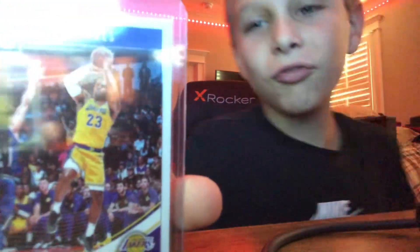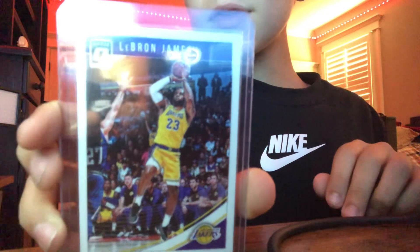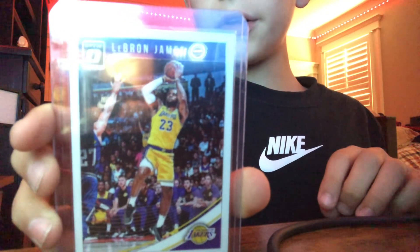You know who it is? King LeBron! Obviously my favorite player. You can pause the video to look at him. I love LeBron. And here's the back — here's his stats. If you want to pause the video, you can look at his stats. One last look of LeBron James.